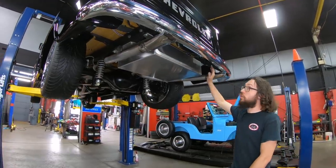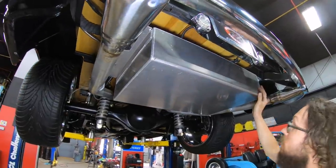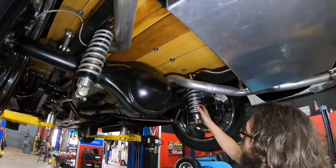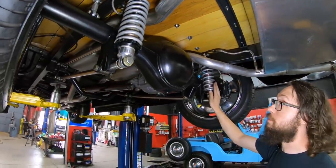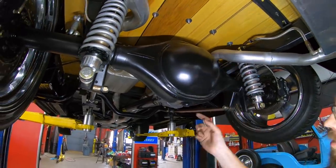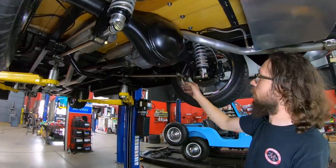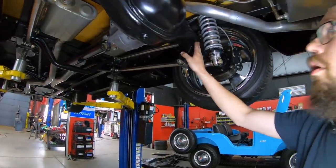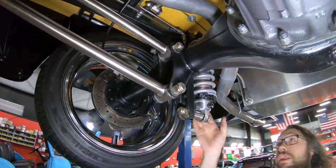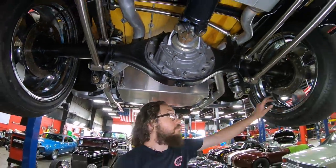All right guys, we've got our '57 hot rod pickup truck up in the air. First thing that stands out to me is the aluminum fuel cell — kind of a custom unit, looks pretty nice. For suspension, we've got a set of QA1 coilovers — ride height and damper adjustable. What they're attached to is a Ford 9-inch rear end. I believe this to be an aftermarket housing, as none of the stock ones had drain plugs.